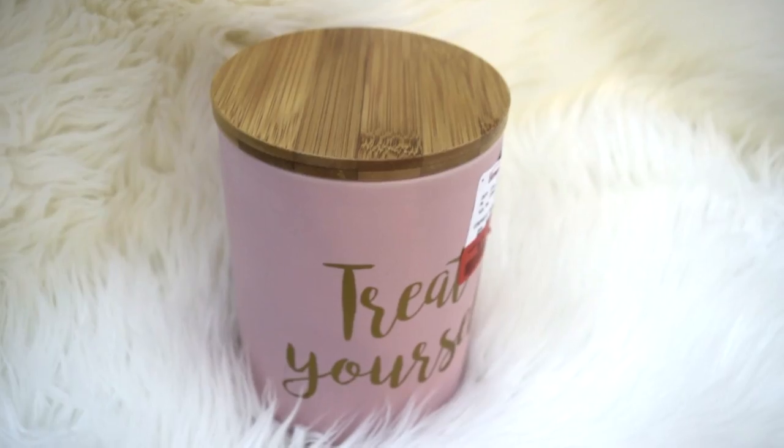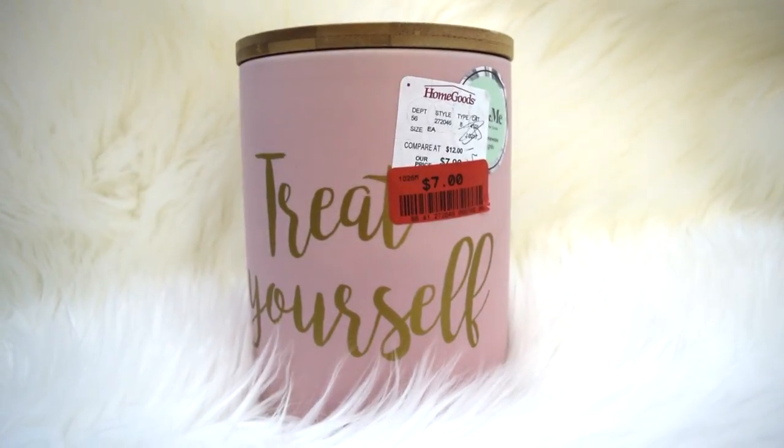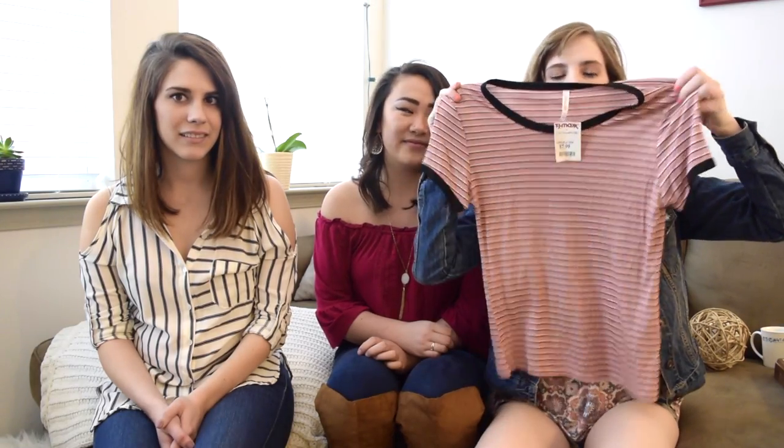The last thing I got was this really cute cookie drawer — you can put whatever you want in it. It says 'treat yourself,' it's light pink with gold writing on it. It was $7.99, but because there were a couple of scratch marks, they took a dollar off, so I got it for $7. I also got a t-shirt from TJ Maxx — it was only $7.99, and it's just a pink, black, and white striped shirt. It's really comfy.